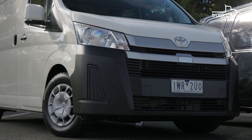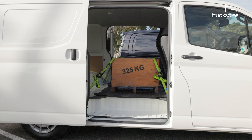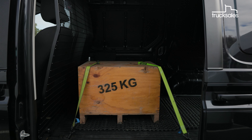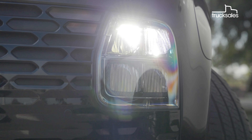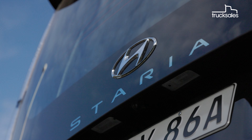The Toyota also has standard headlights, not LED, but you do get twin sliding side doors as standard. Our Hyundai also comes standard with dual sliding side doors, while our premium spec test vehicle sports a powered rear liftback, a rear fog light, LED lighting, 17-inch alloys, and moonlight blue premium paint.